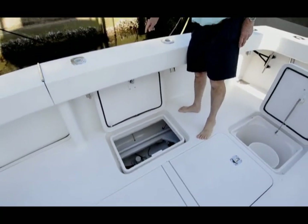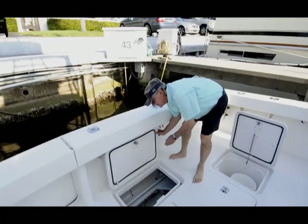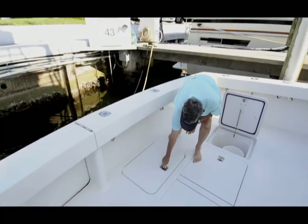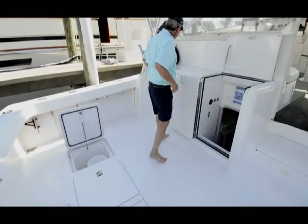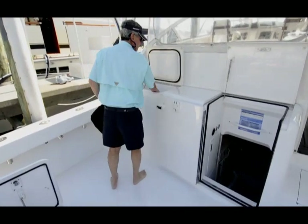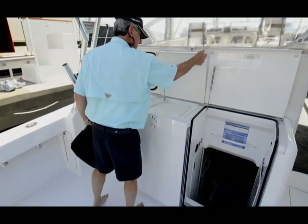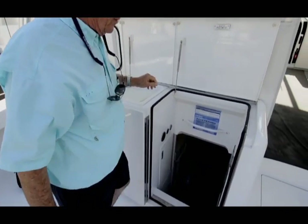Now one thing you're going to be disappointed in is there's no dive platform, but we can get that for you easily enough. You've got a cockpit freezer here, a bait prep area here, and entrance into the engine room.